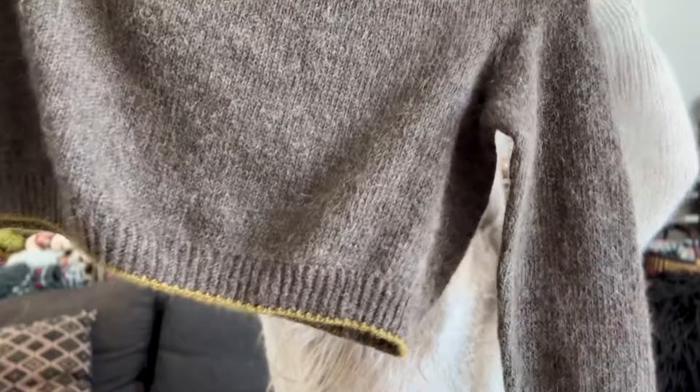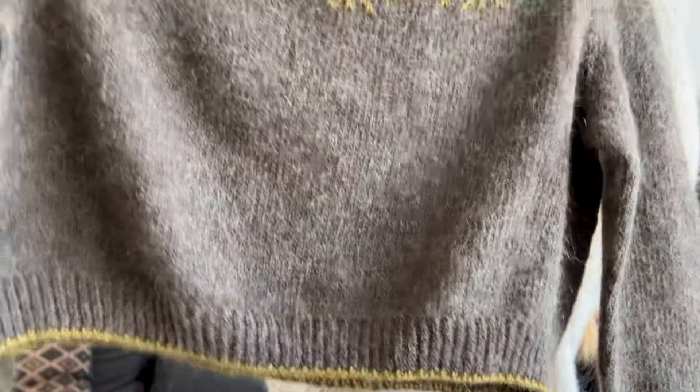I do have one tip, and it is also in the pattern. When you want to bind off in a contrasting color and you're doing ribbing, if you just change to the contrasting color, all of your purl stitches are going to be two-colored - all the purl bumps are going to look not nice. So what I always do is I knit one round with the new color and then I bind off. And that's what I did here, and that is also what the pattern instructs to do.